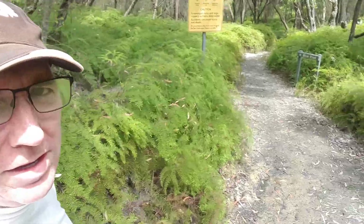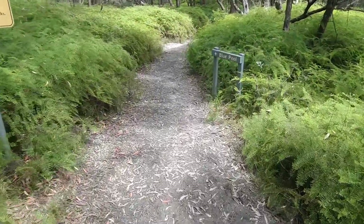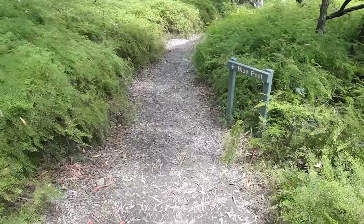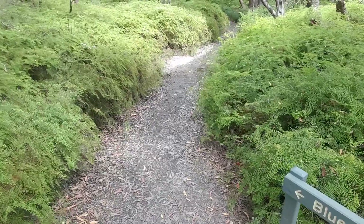So this is the track — we'll go down to Blue Pool. Just a short little track. Looks like there's a couple of people down there just finishing up and getting out of the pool.